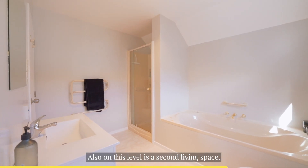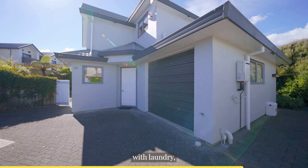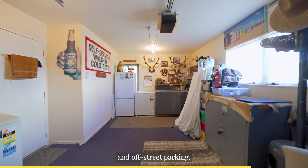Also on this level is a second living space, completed with internal access garaging, with laundry and off-street parking.